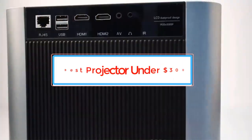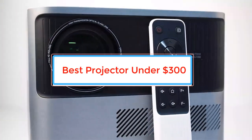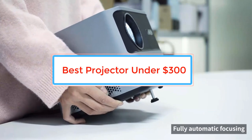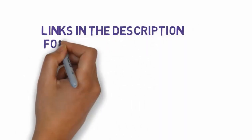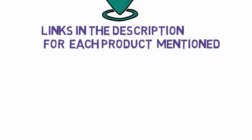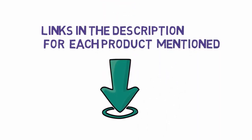Are you looking for the best projectors under $300? In this video we will look at some of the best projectors under $300 on the market. Before we get started, we have included links in the description, so make sure you check those out to see which one is in your budget range.